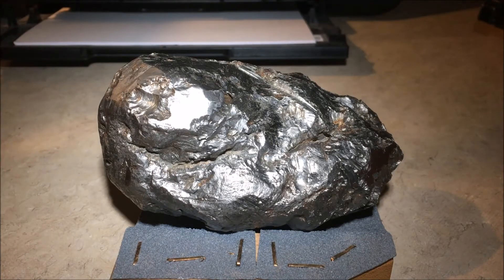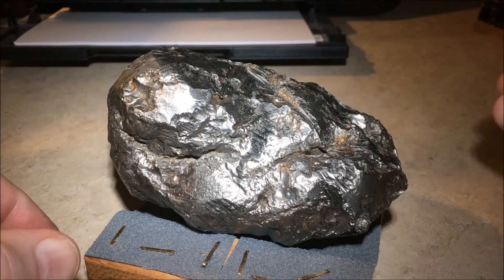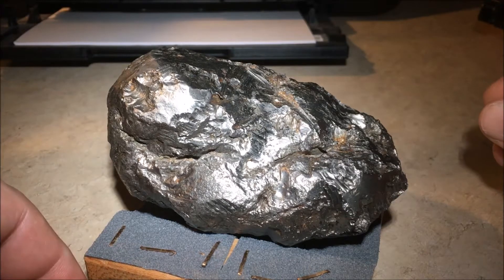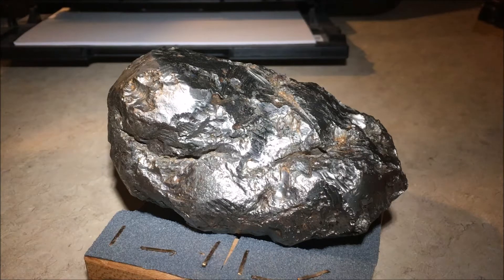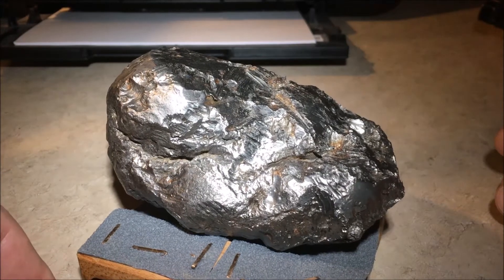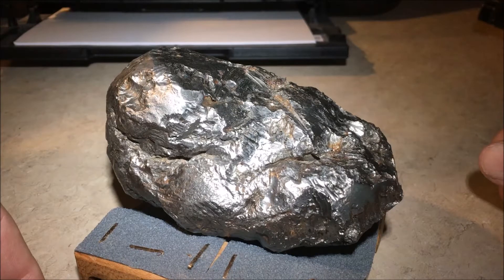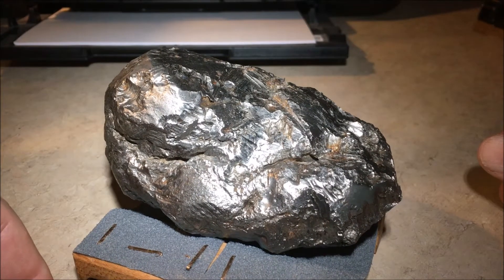In this first video of a series, we're going to present a rare type of meteorite. This meteorite does not fit into any of the existing classes. It's not a stony meteorite, it's not a stony iron meteorite, it's not an iron nickel meteorite that makes up class three. This meteorite is primarily composed of titanium — approximately 90% of its makeup is titanium.